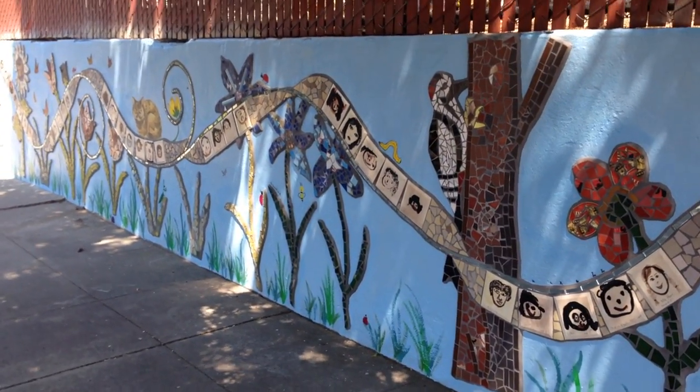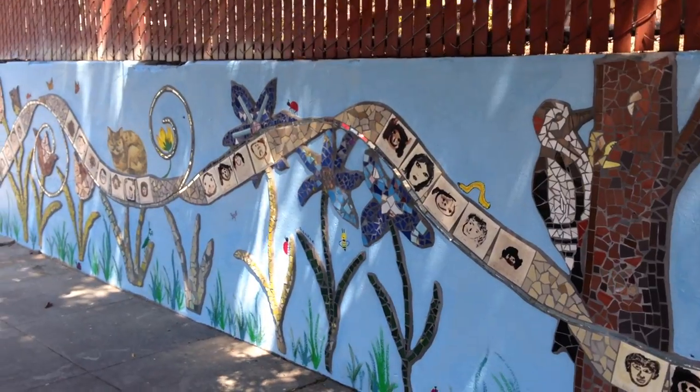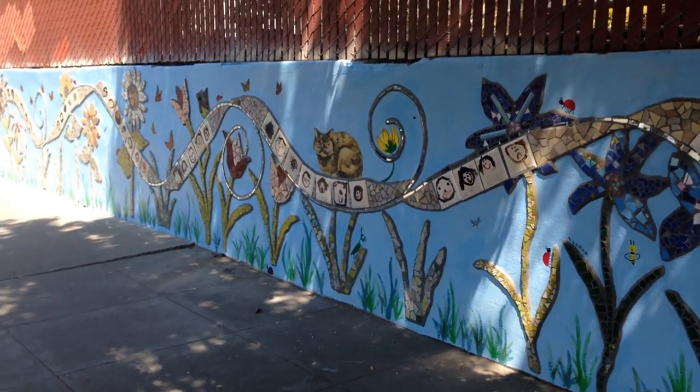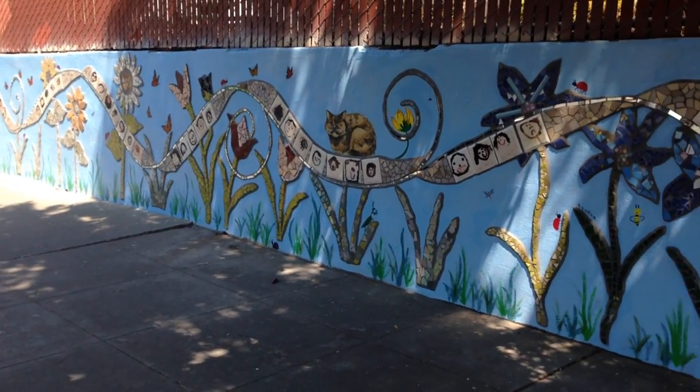2410 10th Avenue — the wall is along East 24th Street in Oakland. And it is finished. Oh my gosh! Thank you.